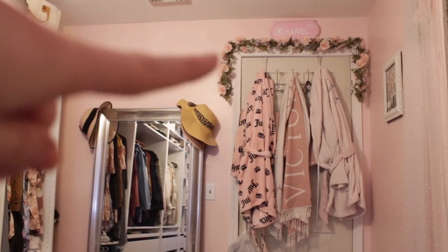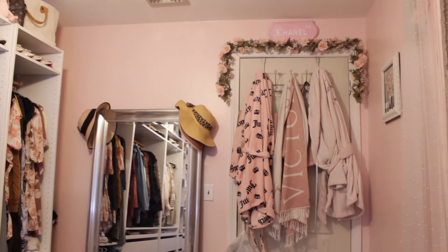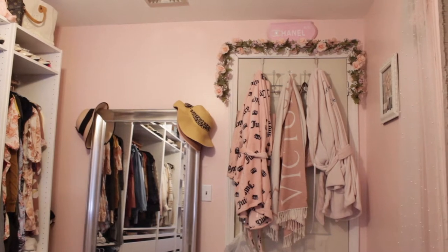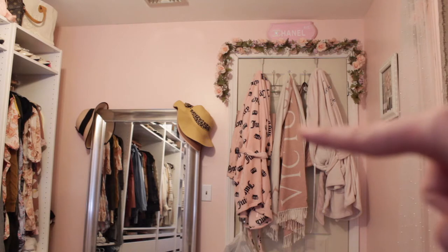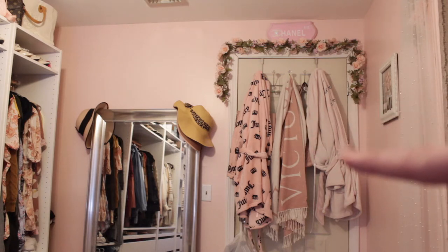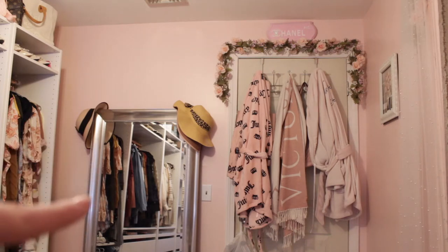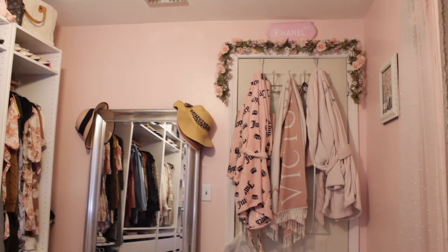Right up here I just have some garland that I got from Michaels, and then there's this cute little Chanel Ave sign that I had someone on Instagram make for me. Right here I just have a Juicy Couture robe I got from TJ Maxx, a Victoria's Secret scarf, and a Victoria's Secret robe as well. I do have this full-length mirror right here — I can't remember where I got it from, but it's definitely way bigger than I thought it was.